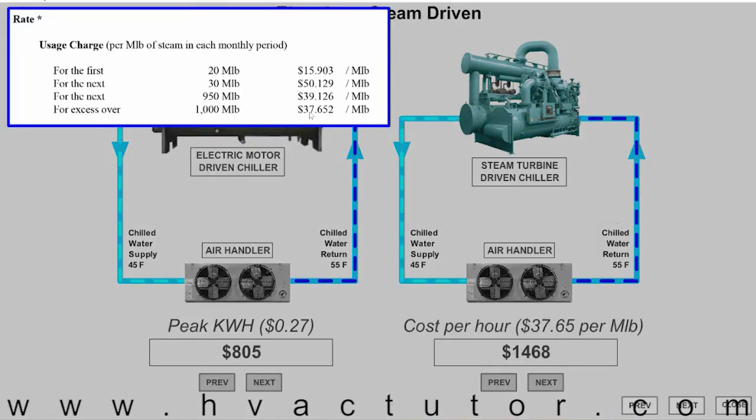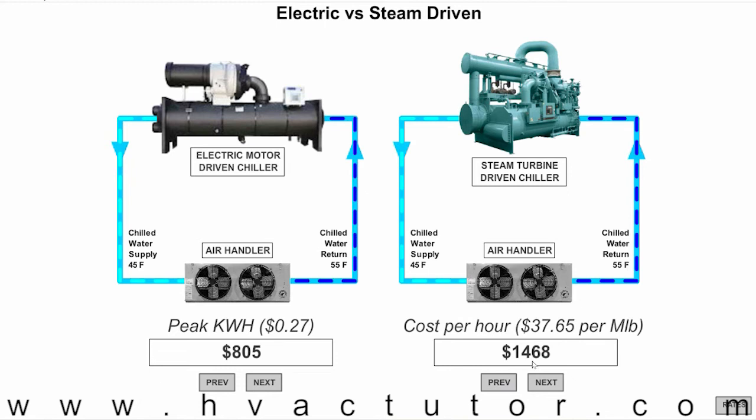Our cost is on average about $37 to $38 per thousand pounds of steam. Our hourly cost is actually almost double the cost of running an electric motor driven chiller.